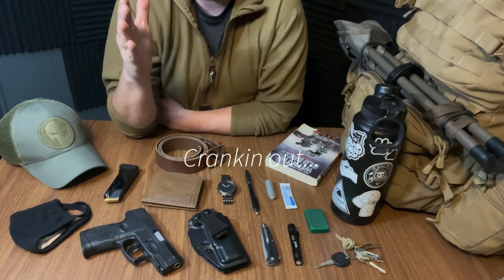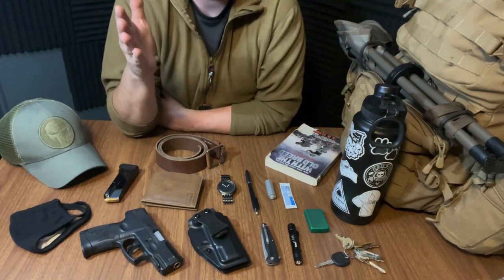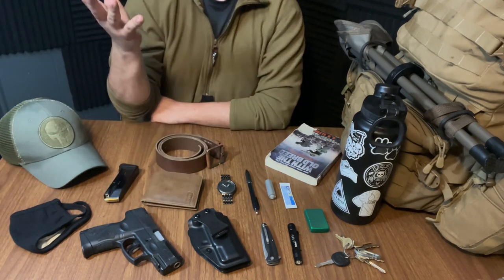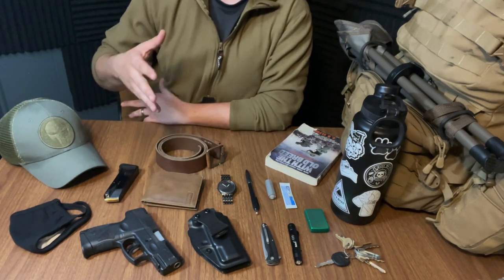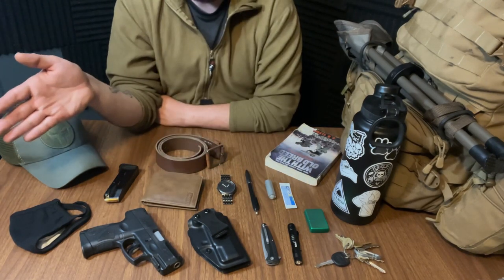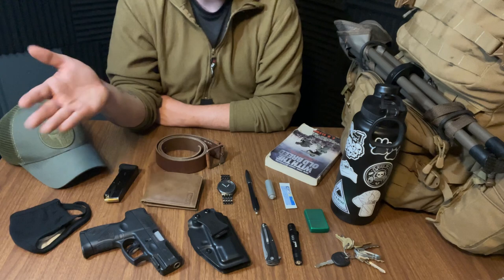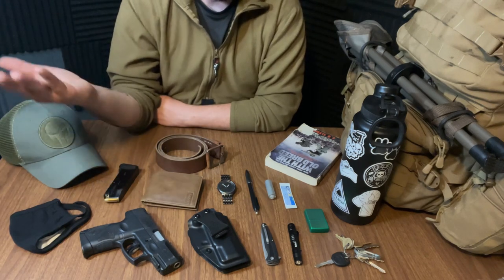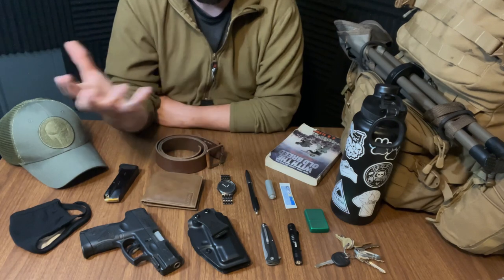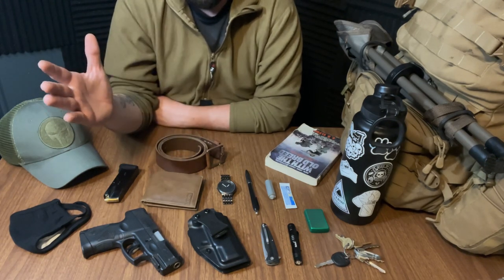Hey, what's up everybody? Cranking out another video. This is going to be my first EDC review video. For those of you who don't know, that's basically just everyday carry — basically the items that I'll carry on my person. Generally I'll carry all these things throughout the year, believe it or not, but obviously you're not going to be able to rock this in shorts and a tank. Weather dictates and where you're going dictates things like that.